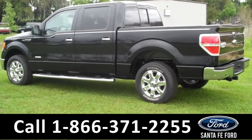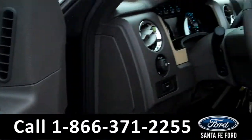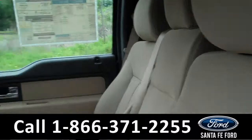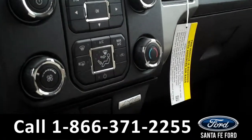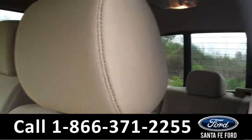Let's check out the inside. Inside we have powered controls, including the power driver seat. We have tan cloth interior. Over here we have an LCD screen with Sirius Satellite radio and a backup camera. Down here we have SYNC powered by Microsoft.